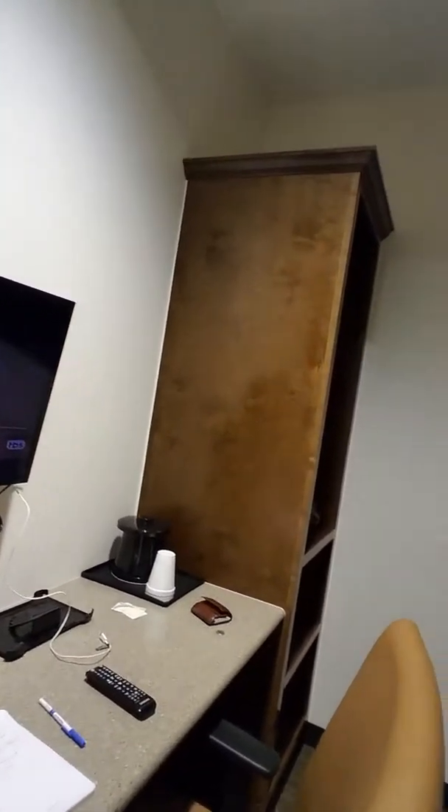Starting from the door when you walk in, you have your own bathroom. You have everything to yourself — pretty basic setup. You get your own bed, a little desk, and a Samsung TV, really nice TV.